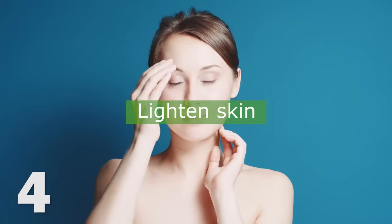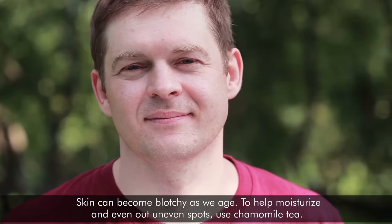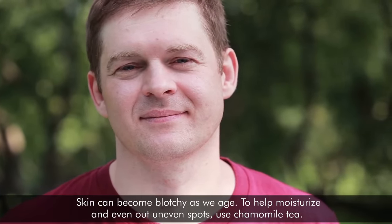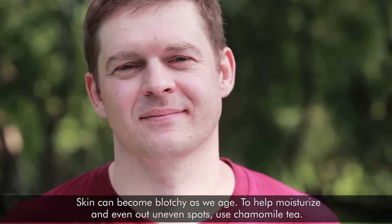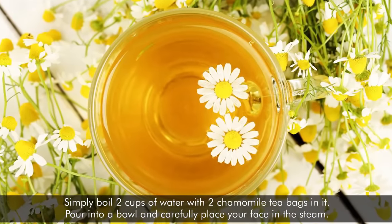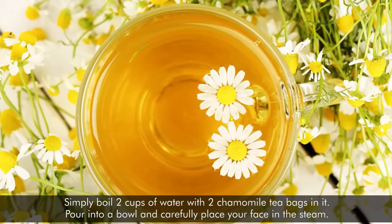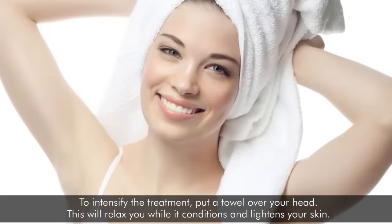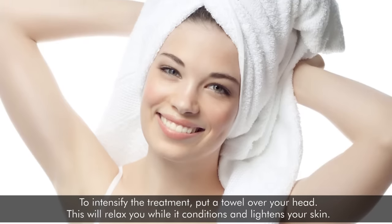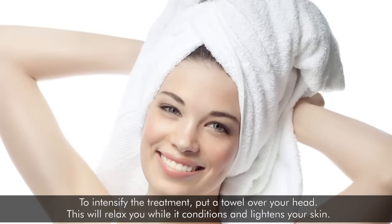4. Lighten Skin. Skin can become blotchy as we age. To help moisturize and even out uneven spots, use chamomile tea. Simply boil two cups of water with two chamomile tea bags in it. Pour into a bowl and carefully place your face in the steam. To intensify the treatment, put a towel over your head. This will relax you while it conditions and lightens your skin.